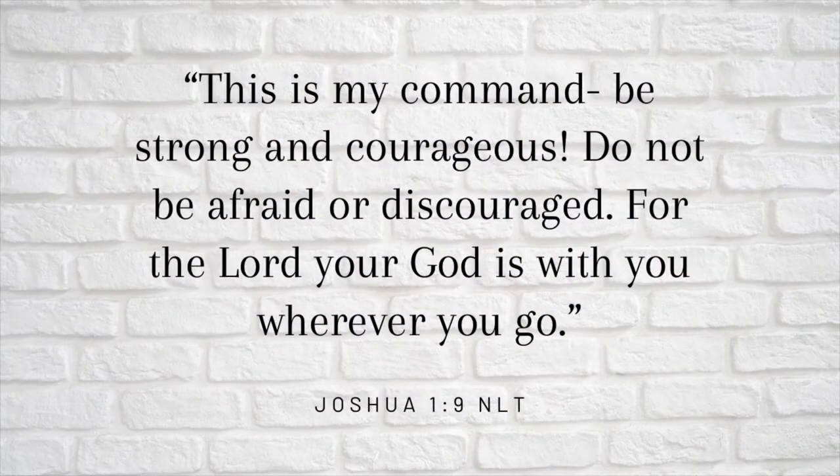This is my command: be strong and courageous, do not be afraid or discouraged, for the Lord your God is with you wherever you go. Joshua 1:9. If you are a returning subscriber, hi, welcome back, thank you so much for joining again. If you are a returning viewer but not a subscriber, go ahead and click that subscribe button. If you are new, hi, my name is Deja, so nice to meet you. Please go ahead and click that subscribe button, give this video a thumbs up, and drop something down in the comments.